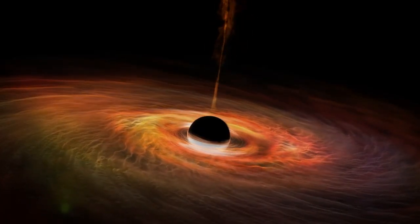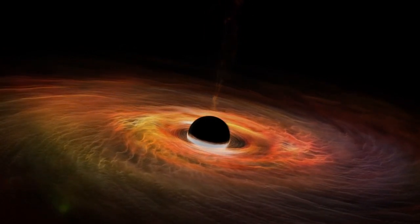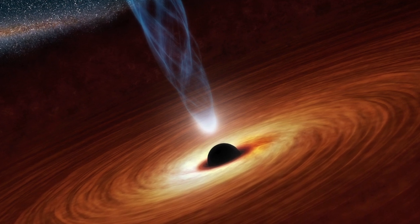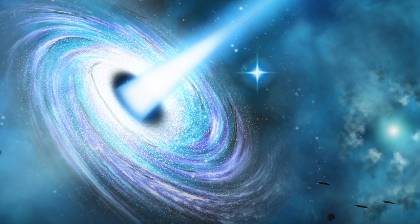We may have just gotten the first real picture of a black hole — not these artist impressions that you see all over the internet. This is the real deal. In this video, we will be talking about how we might have a picture of a black hole, and we'll also talk about kugelblitzes and what they are.